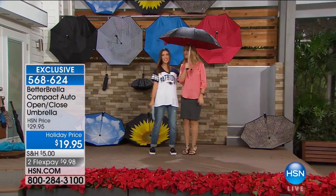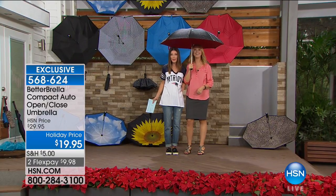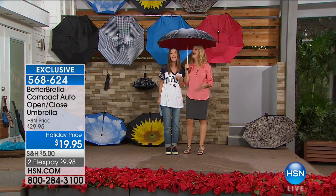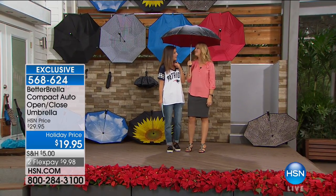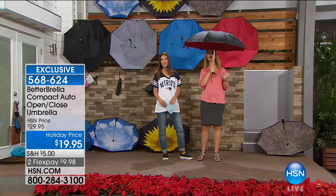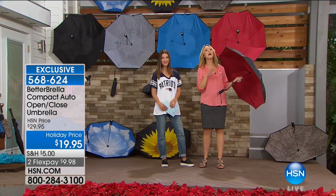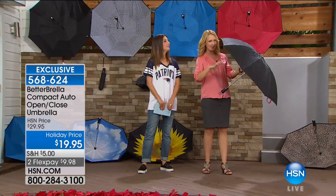We are launching the compact version, so you're getting the one that folds up and is nice and small. It is so brilliant — we can even stand under this together with that giant canopy. It's like everything you loved about the Better Brella except smaller, and now you can take it with you.